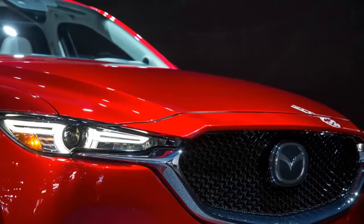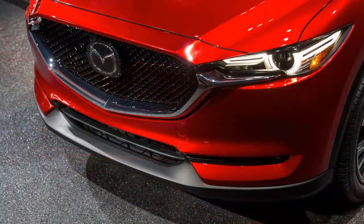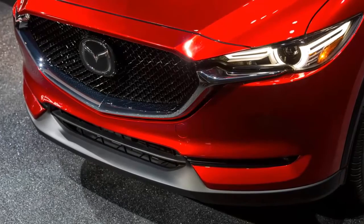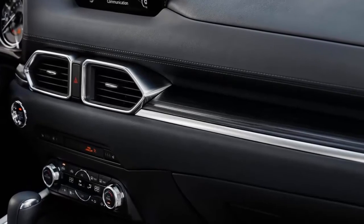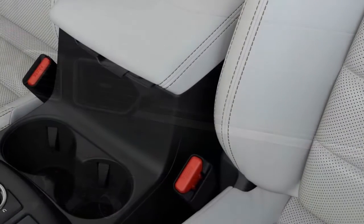The new CX-5 was developed with the goal of creating a vehicle all can enjoy, even the passengers. The compact crossover gets Mazda's corner-smoothing G-Vectoring Control for the driver's enjoyment, but the cabin prioritizes passenger comfort and quietness.